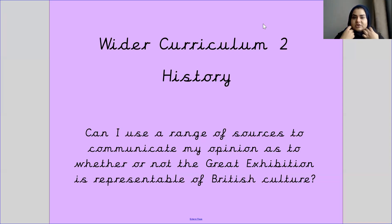Good afternoon and welcome to your second WADA curriculum lesson this week. Today is Tuesday the 2nd of February 2021 and your learning objective today is: can I use a range of sources to communicate my opinion as to whether or not the Great Exhibition is representative of British culture?